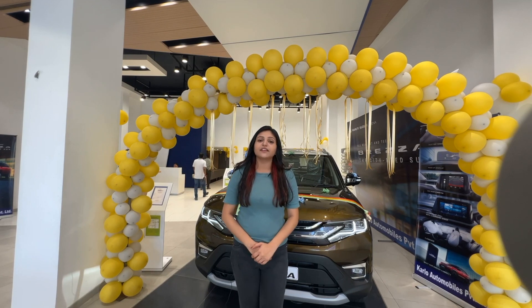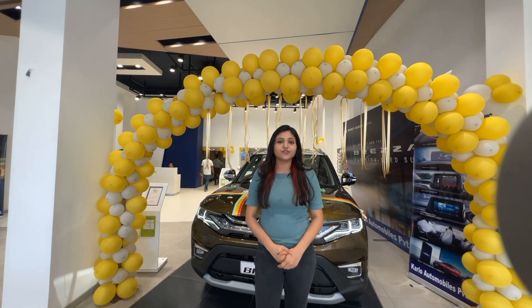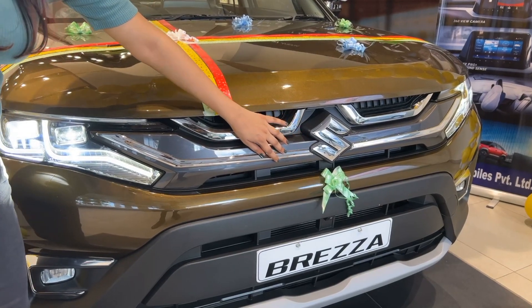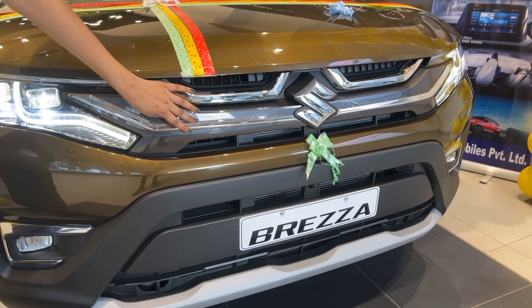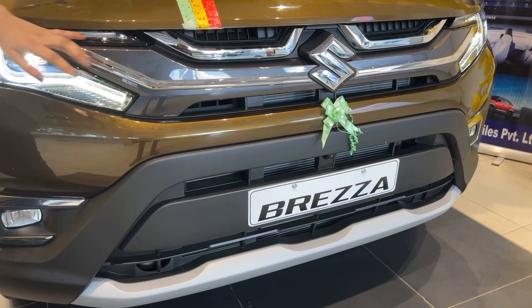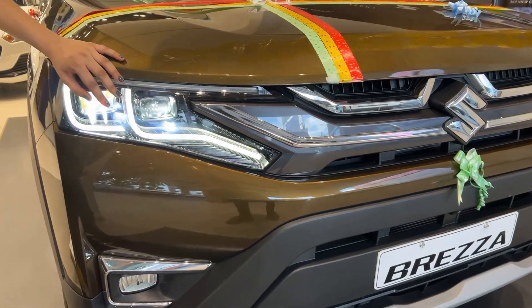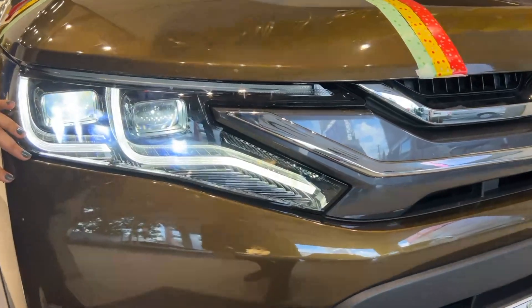Let's have a look at the exterior of the car — don't forget to comment down your views. The thick chrome strip is now replaced with a sleek looking black band with chrome inserts. These are the headlamps with double barrel LED projector and LED fog lamps.